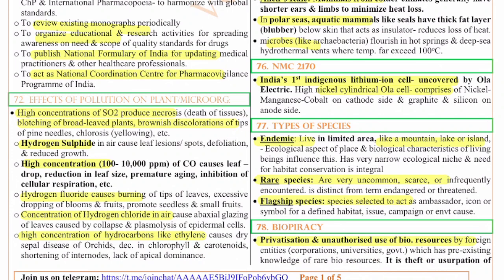Hydrogen fluoride causes burning of tips of leaves and excessive dropping of bloom and fruit, promoting seedless and small fruits. Hydrogen chloride causes glazing of leaves caused by collapse and plasmolysis of epidermal cells. High concentrations of hydrocarbons like ethylene cause dry sepalosis of orchids, decreasing chlorophyll and carotenoids, shortening of internodes, and lack of apical dominance. Overall, sulfur dioxide, hydrogen sulfide, and high ppm pollutants all affect plant growth and microorganisms.